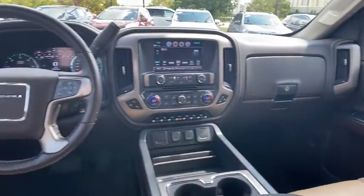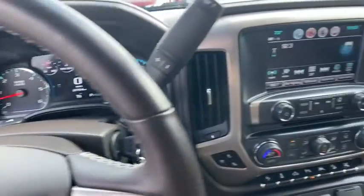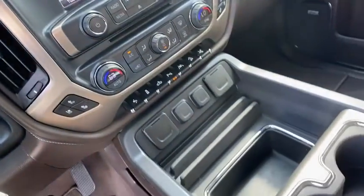Remote engine start, navigation system, traction control, Bose sound system, power sunroof, power passenger seat, steering wheel audio control.